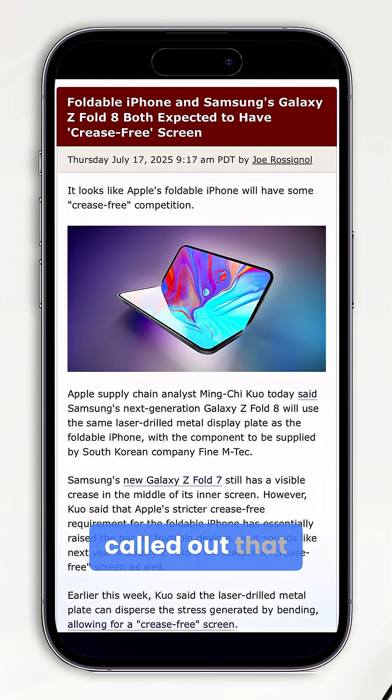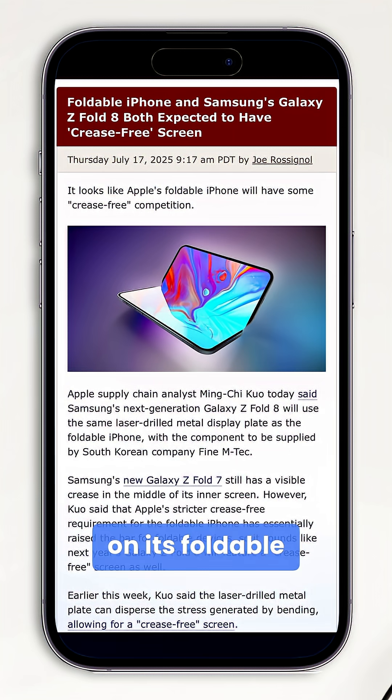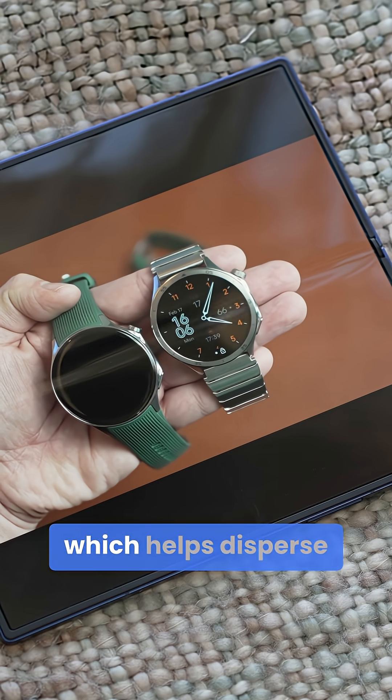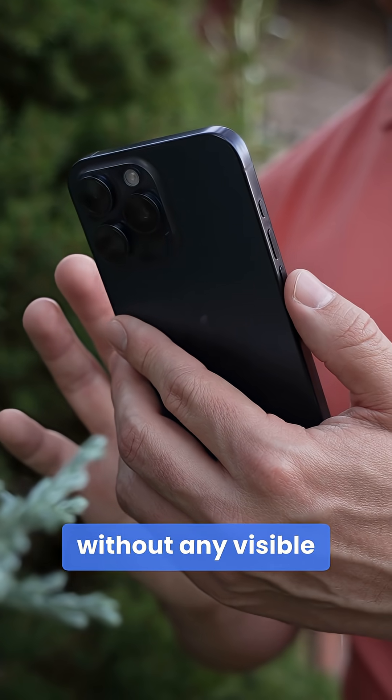Analyst Ming-Chi Kuo called out that Apple is implementing a new laser-drilled metal plate on its foldable iPhone, manufactured by FineMtech, which helps disperse bend stress, allowing the screen to fold without any visible crease.